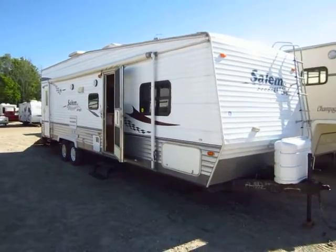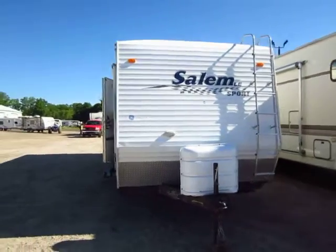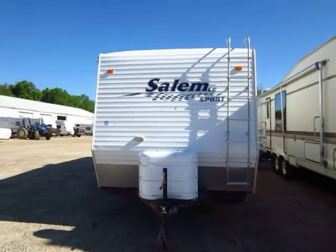Like a lot of toy haulers, this is going to have a front ladder. Obviously you can't put a ladder on the back because the door has to be back there.